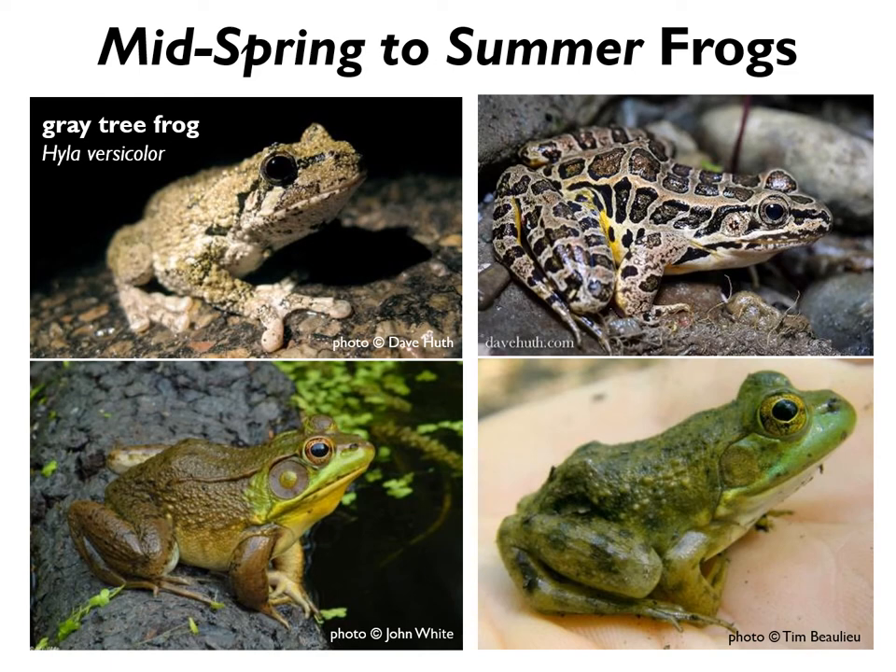Next we have the pickerel frog, which is more common in streams and permanent ponds and lakes. It has very distinctive markings of dark brown, square-shaped blotches running down its back. People often mistake these for leopard frogs, which are far less common in our region. One way to distinguish between them is that leopard frogs have very circular spots, whereas pickerel frogs have much more boxy, rectangular spots. During breeding season, they also have bright yellow inner groins that are distinctive.